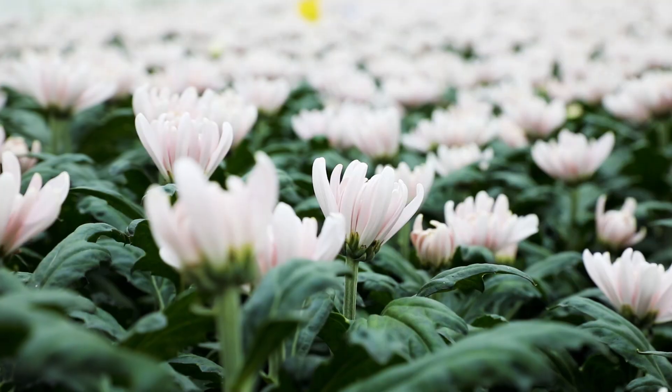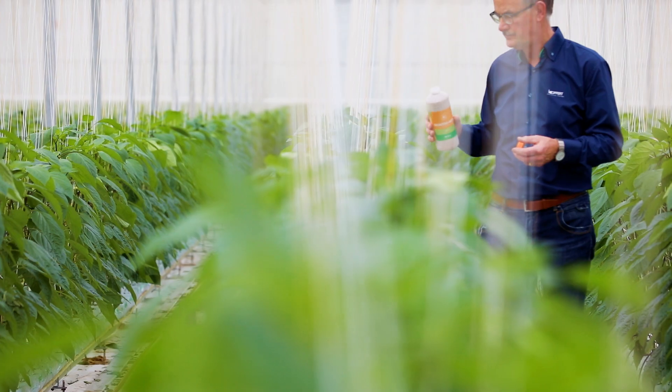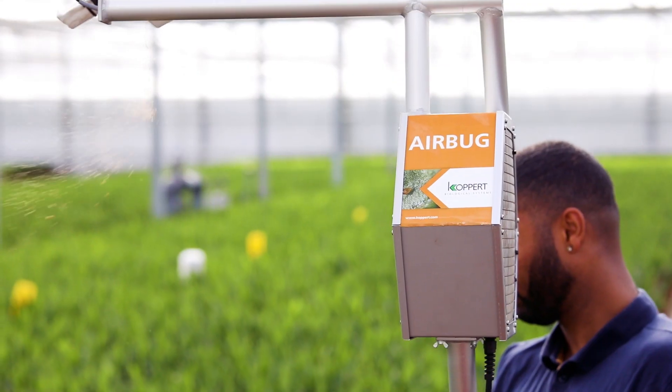A natural balance in the crop is very important. Introducing biological solutions can be a time-consuming task. CoPert presents its Aerobug, Airbug and MiniAirbug.